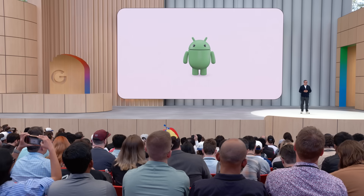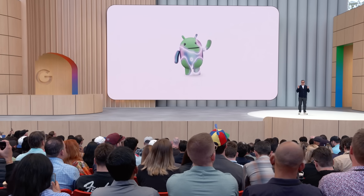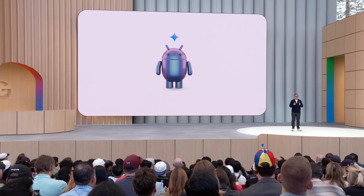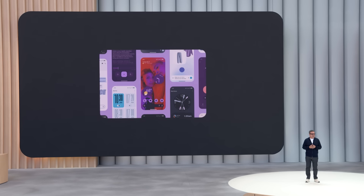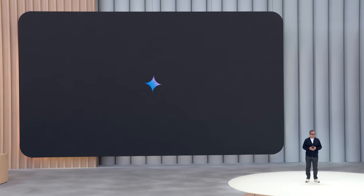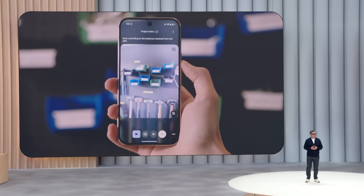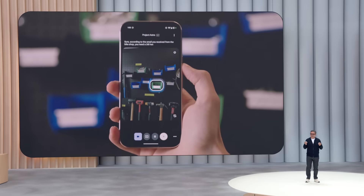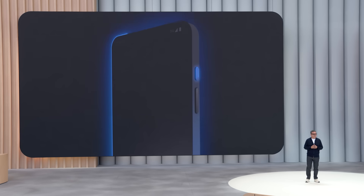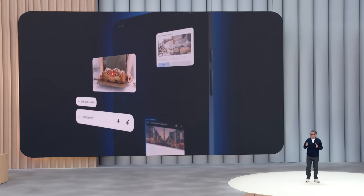There's so many exciting things happening in Android right now. It's the platform where you see the future first. Just last week at the Android Show, we unveiled a bold new design and major updates to Android 16 and Wear OS 6. And of course, Android is the best place to experience AI. Many of the Gemini breakthroughs you saw today are coming soon to Android. You can already access Gemini instantly from the power button — it understands your context and is ready to help.